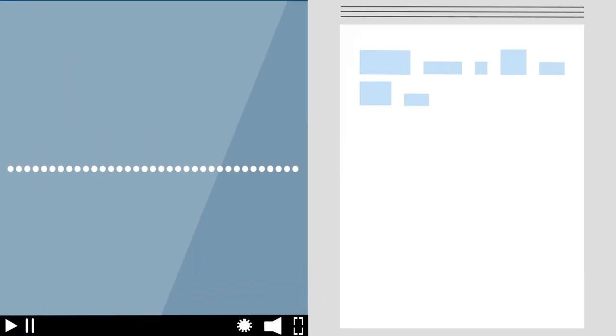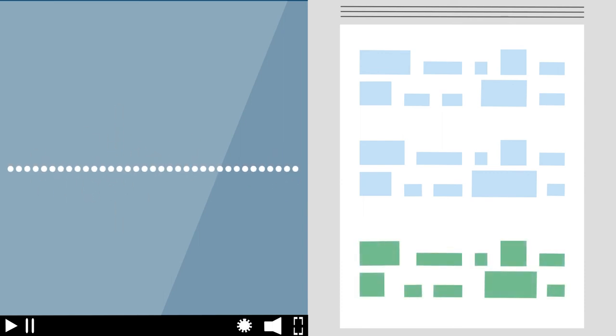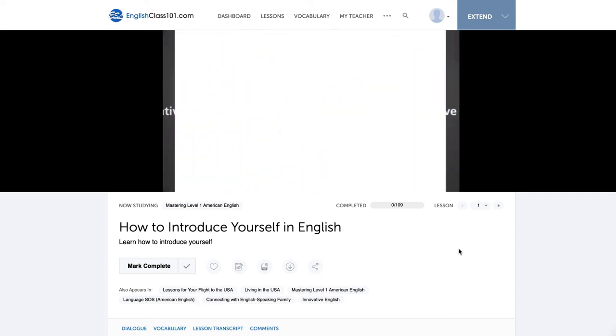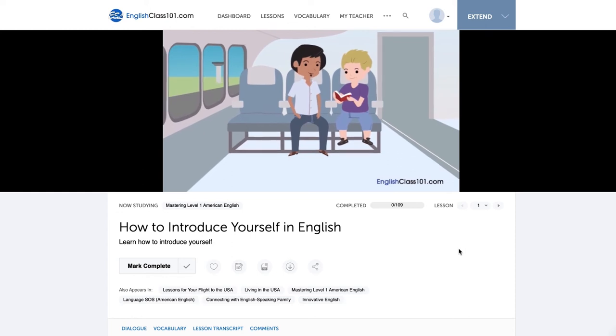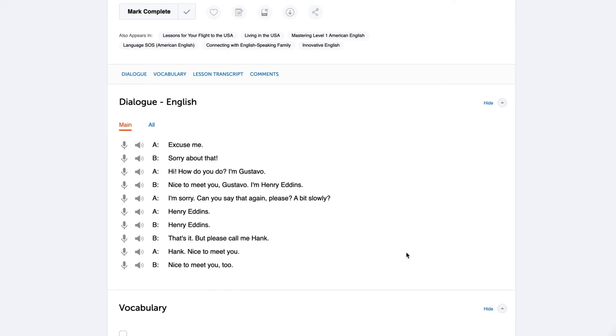Number one: practice active listening. One of the best ways to practice listening is to listen to your target language — but this doesn't mean putting on music in the background while you do other things. Get a recording of spoken language: a movie, news broadcast, podcast, or YouTube channel. Listen to a segment and write down what you hear. Then go back and double-check what you wrote against the script. Our language learning program lets you listen to a lesson conversation and check it against the lesson transcripts.